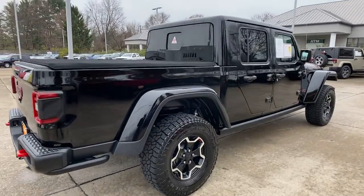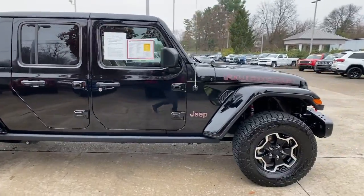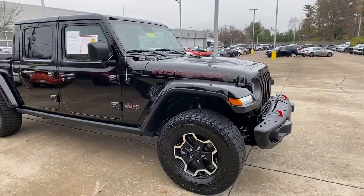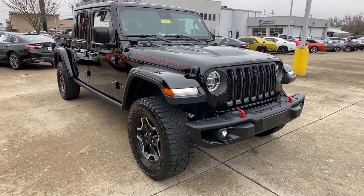Look no further than the 2020 Jeep Gladiator. With less than 20,000 miles on the odometer, this vehicle stands out from the rest. This unapologetically rugged Gladiator is the ultimate trail partner.